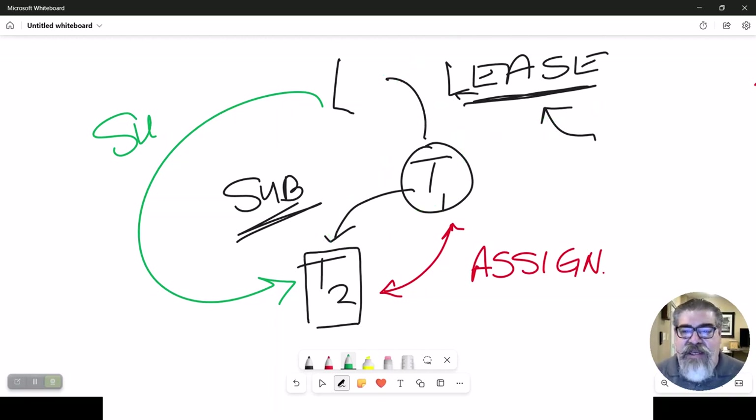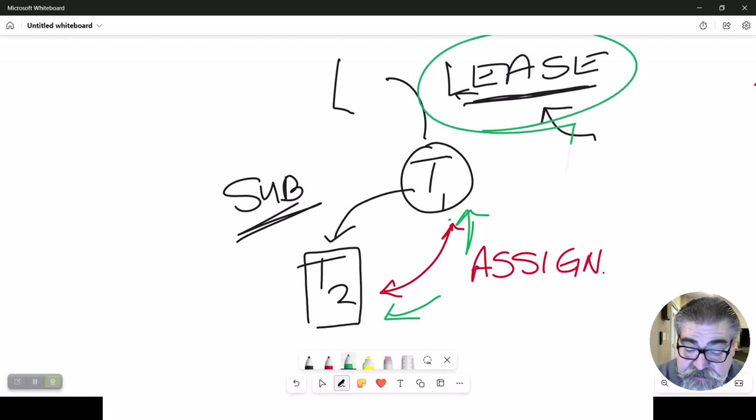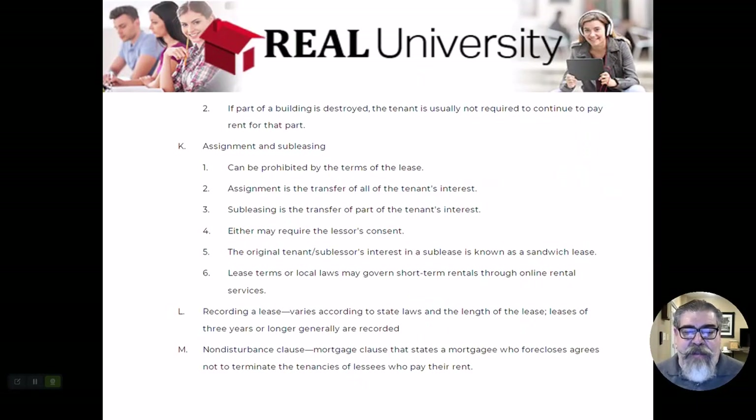That is called a sublease. In the example of an assignment, because tenant two has taken on the rights and responsibilities of tenant one, if tenant two does not pay the rent, the landlord does have a chain of the original lease and the assignment to tenant two. Now the landlord could, in essence, sue tenant two through this combination of the two documents that connect them together. In a sublease, there is no connection, so he can't sue. In an assignment, he could.